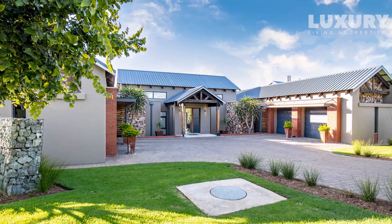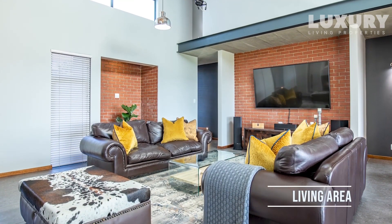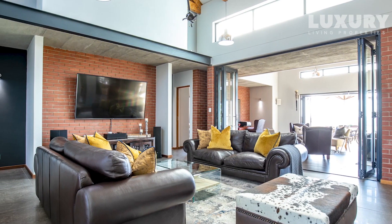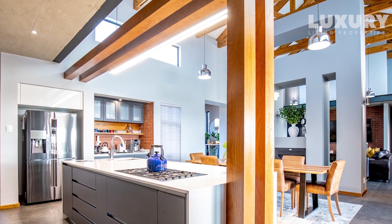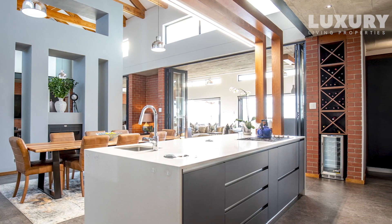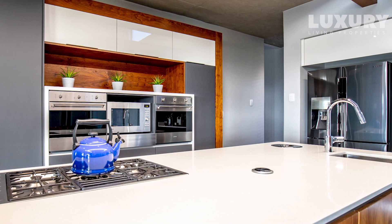Welcome to our latest listing in Copperleaf Golf Estate. I am so excited to present this house to you. It is pure perfection — a modern farm-style family home situated on the 10th hole of the golf course. Breathtaking views of the Mahalis Mountains, and an elevated large stand ensures that entertainment spaces have the full advantage of the views and the location.